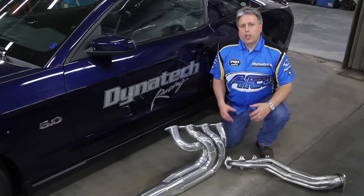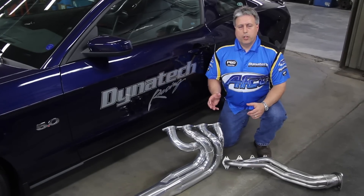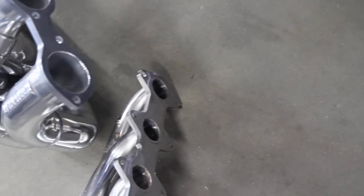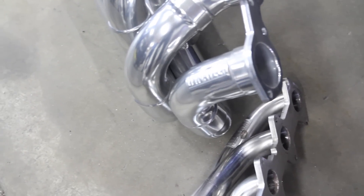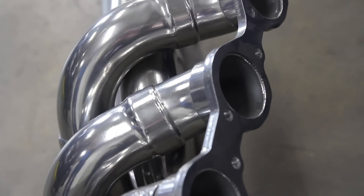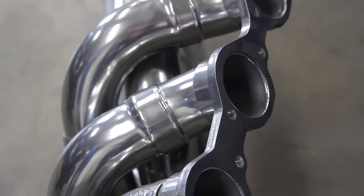We like to use what we call the golden rule in exhaust tuning. Anytime you go longer and/or smaller on tube size, you pick up low-end torque, but you typically lose high-end horsepower. When you go larger and/or shorter on the exhaust tube, you pick up high-end horsepower, but lose some low-end torque.